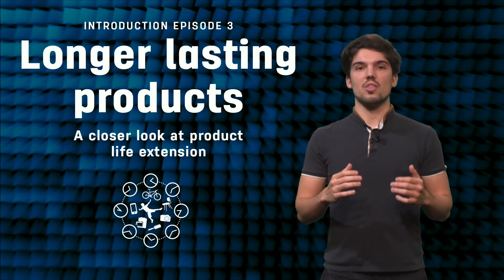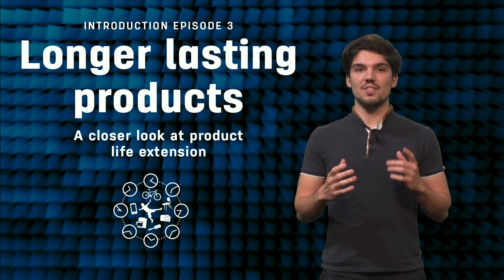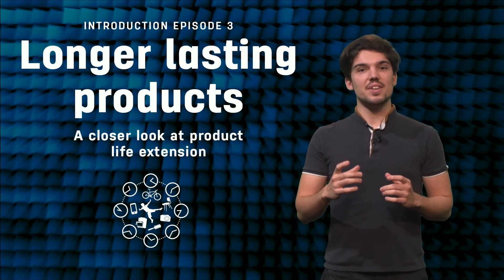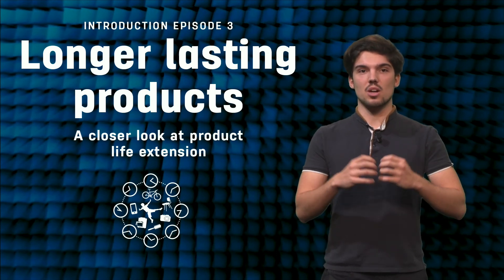This week we will start learning about the value of longer lasting products. Making products that last is a key feature of the circular economy. This episode is going to be active and hands-on. We will see how leading innovators at Fairphone have rewritten the rules on how phones go together and come apart again.